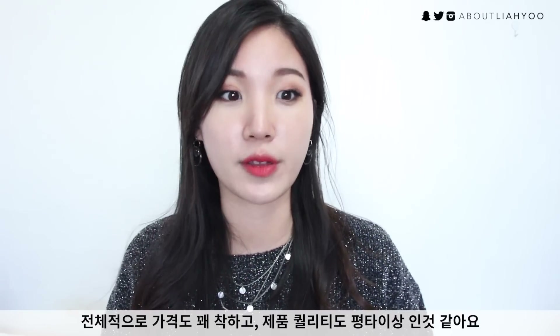Good morning everyone, Leah here. Today I wanted to do the most requested video ever, which is the one brand review of Klairs. I know a lot of you guys love and use Klairs, and I think they do offer really decent products with an affordable price point. I tried them out for about three to four months and I'm here to give you my opinion on Klairs products.